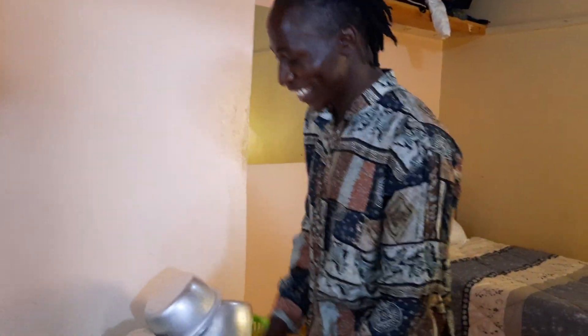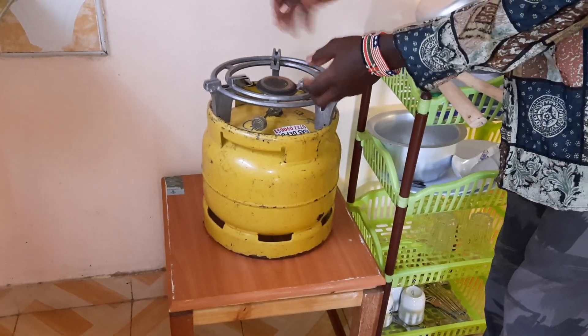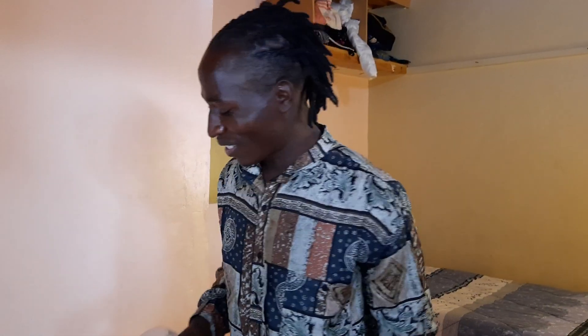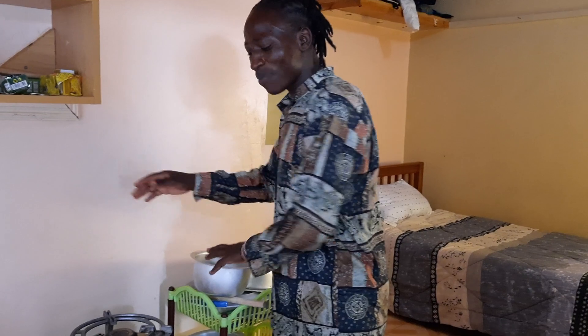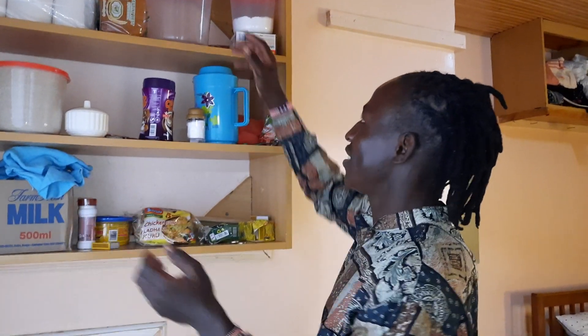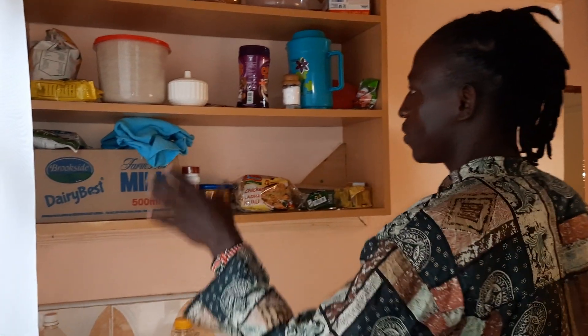This is my gas cooker — this is what I use to prepare food. It is kind of different because back in the village I used to prepare food using firewood. Here in Nairobi things are different, so I have to cook by myself. It's just an amazing feeling preparing food by yourself. This is my kitchen area — simple as it is, I love being simple because it's more freedom.